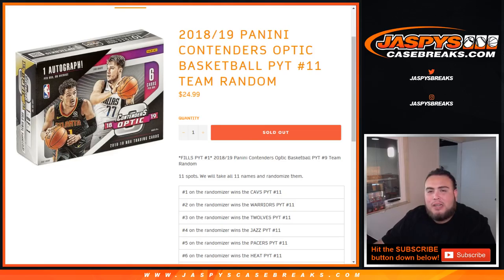What's up everybody, Jayce here from JaspiesCaseBreaks.com, doing a quick team random for 18-19 Contenders Optic Basketball, pick your team number 11.